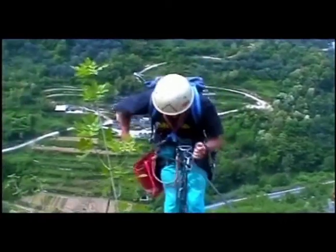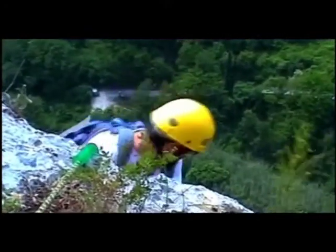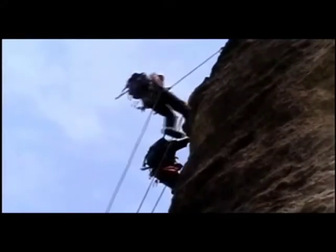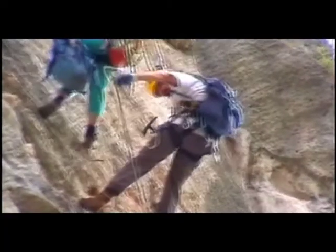Finale Ligure is really well known at a European level for sports climbing and has been famous for 40 years. The rock here is very solid and there are many climbable routes for both summer and winter.